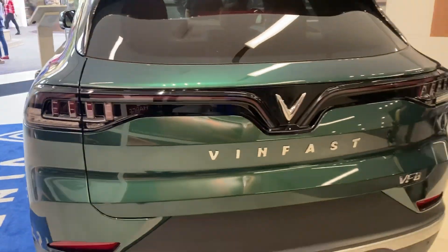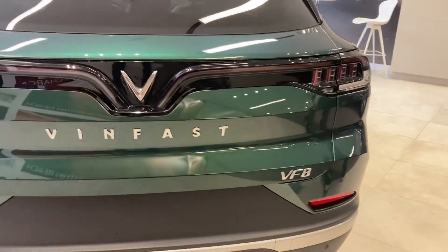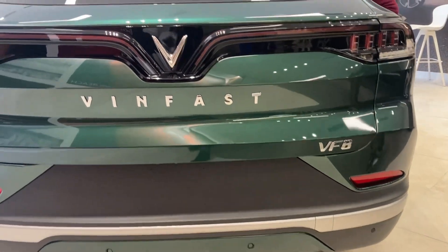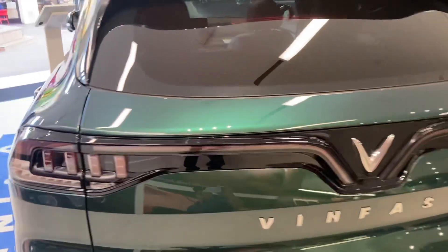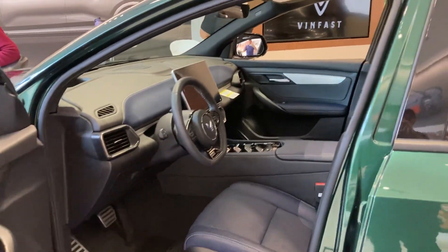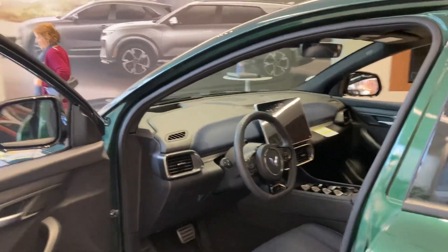All right folks, welcome to my YouTube channel. Please subscribe to my channel. It's called VinFast VF8. All right folks, let's look at the inside, see what you guys think. Let me open the door. Here you go folks — the first Vietnamese car in USA.